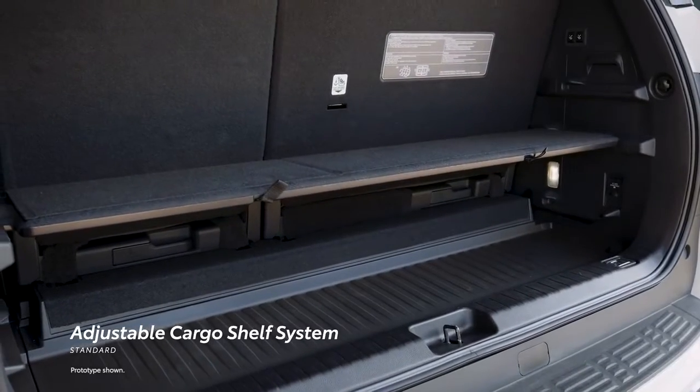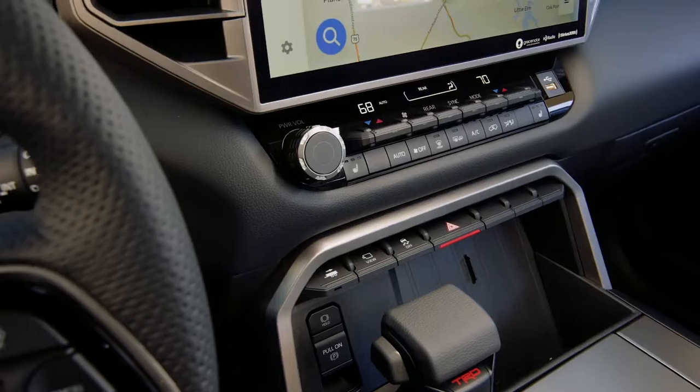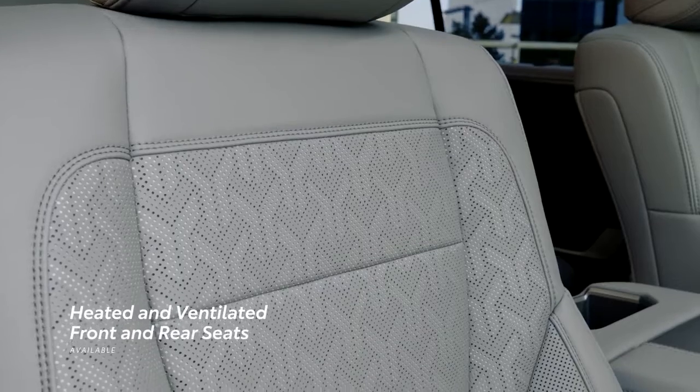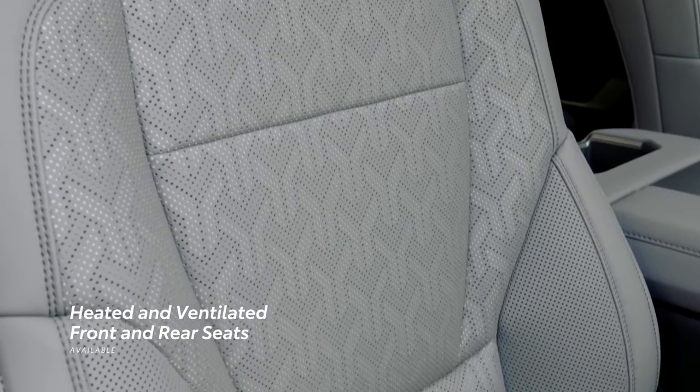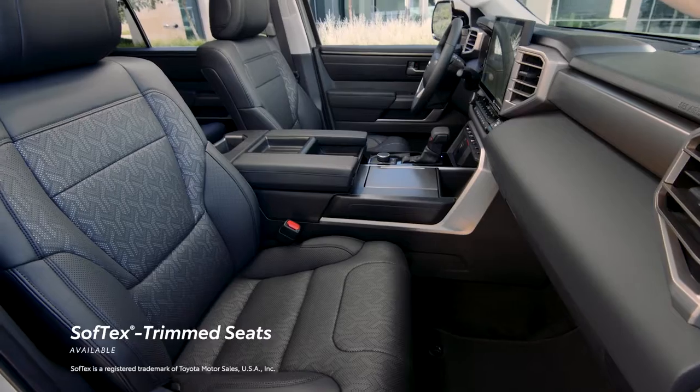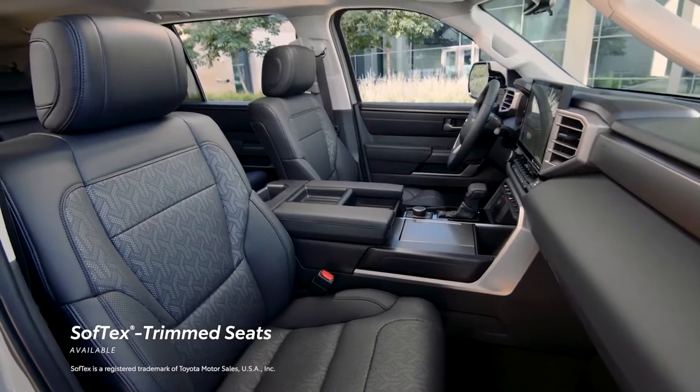Thanks to the new adjustable cargo shelf system, utility is maximized. Moving into the passenger area, the focus is all about comfort — seen and felt with available heated and ventilated front and rear seats, while available soft-tex-trimmed seating helps add an extra touch of comfort.